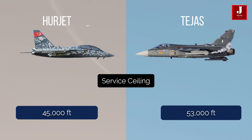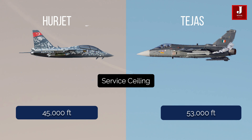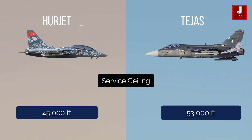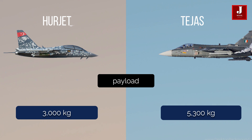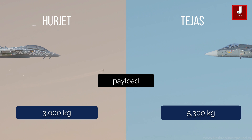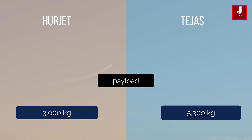Tejas has a greater service ceiling of roughly 53,000 feet, whereas Herjet is planned to reach 45,000 feet. The Herjet has a maximum payload of 3,000 kilograms, whereas the Tejas has external stores of roughly 5,300 kg.